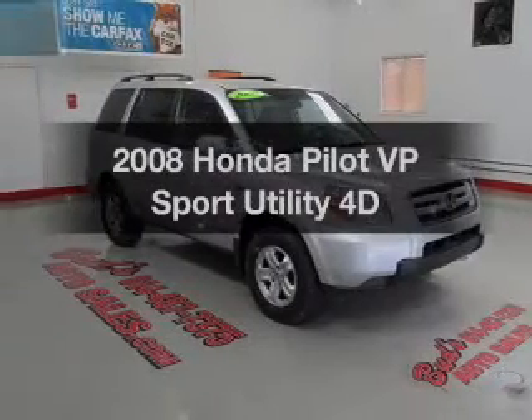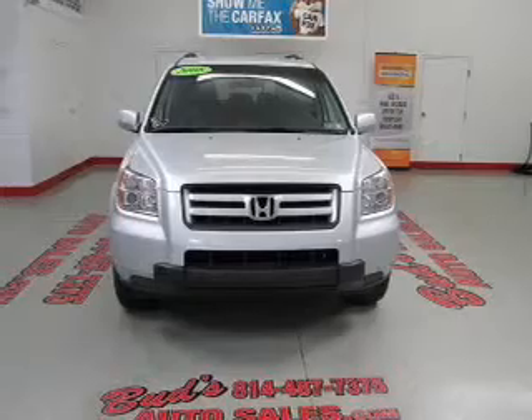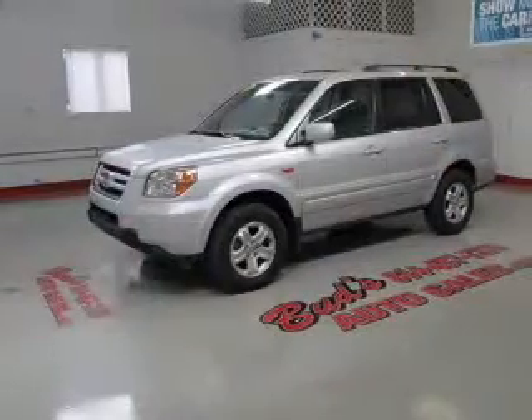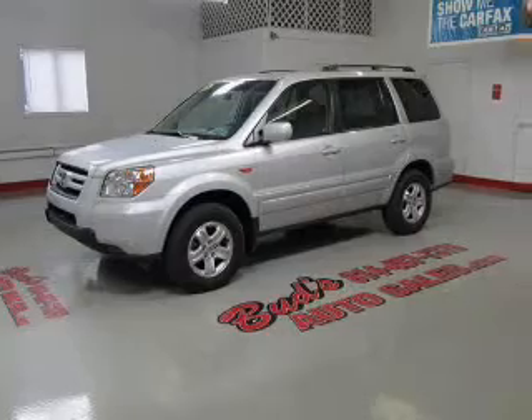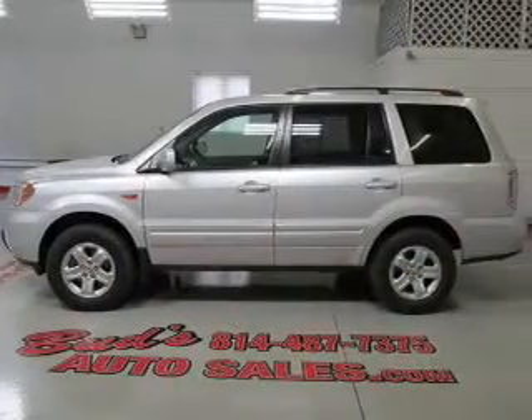Check out this 2008 Honda Pilot. If you're looking for a first-rate auto, this one could be yours today. With a reliable engine connected to a smooth-shifting automatic transmission, premium wheels lend a distinctive appearance. The anti-lock braking system will keep you safe on the road.